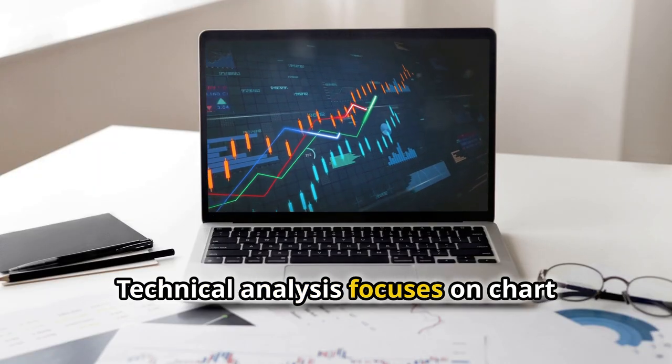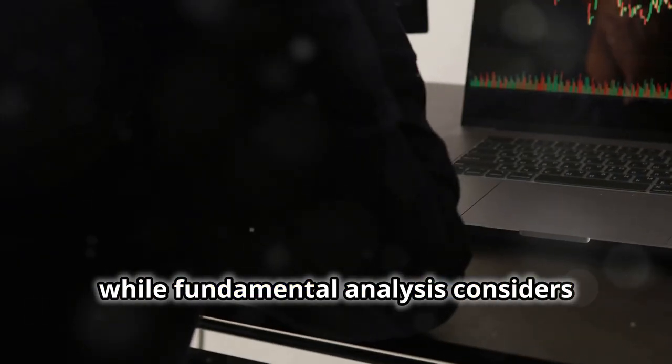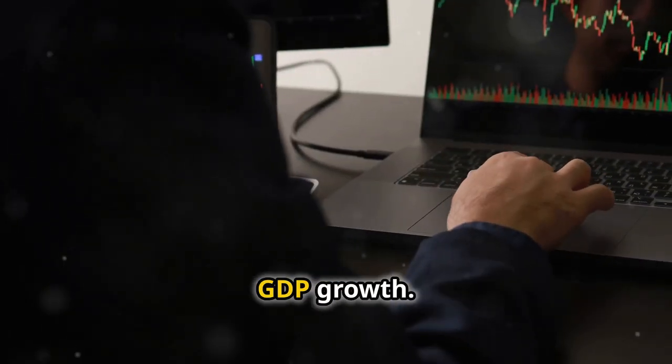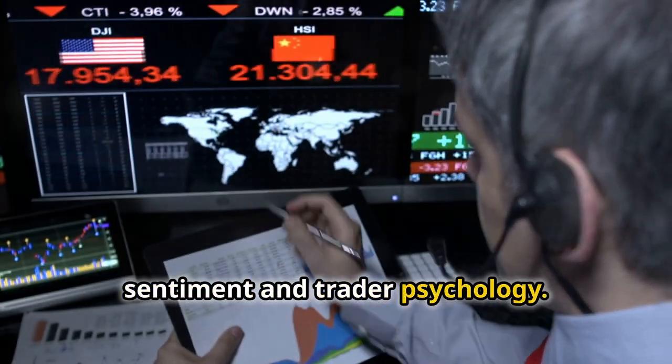Technical analysis focuses on chart patterns and indicators, while fundamental analysis considers economic factors like interest rates and GDP growth. Sentiment analysis gauges market sentiment and trader psychology.